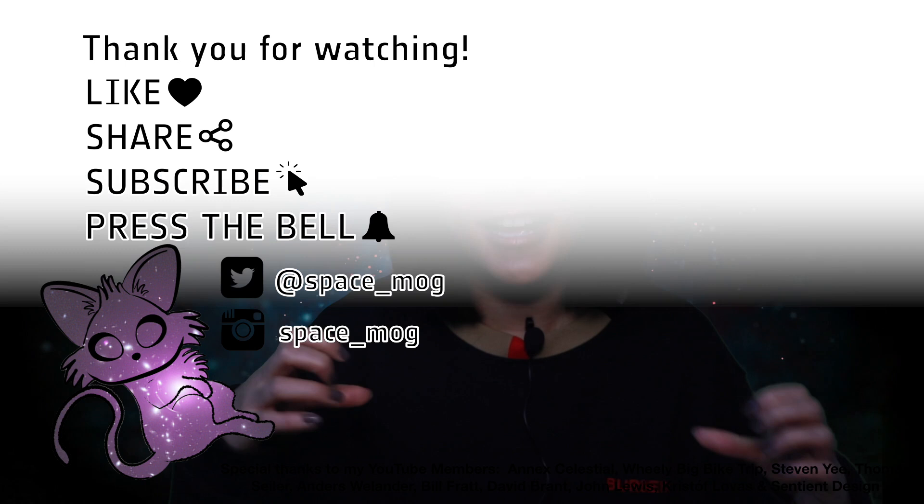That's all for this week's video. Thank you so much to my YouTube Perks members for subscribing. If you enjoyed it, please don't forget to leave a like, share, and subscribe.